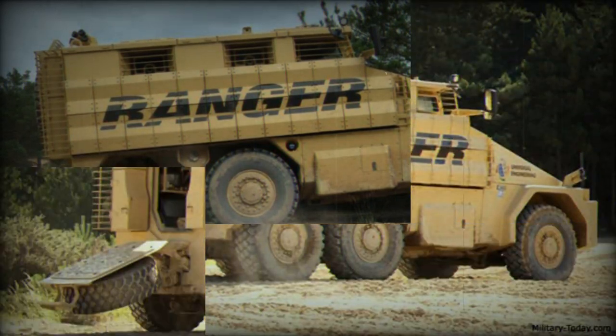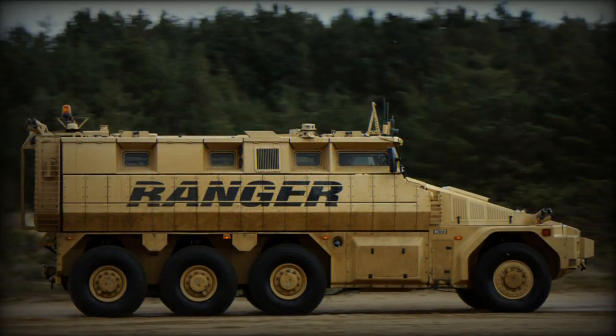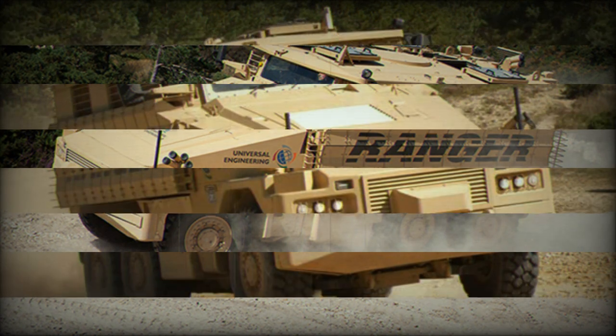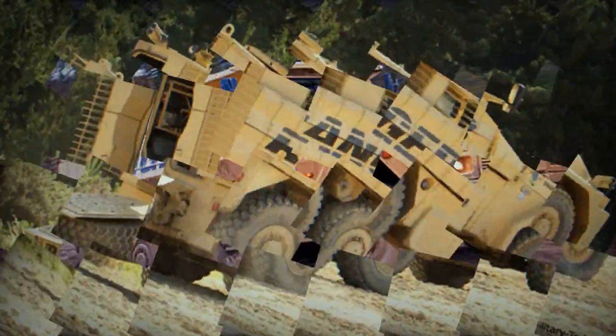The first prototype of the Ranger was powered by a diesel engine developing 540 horsepower. This commercially available engine was mated to a ZF 12-speed automatic transmission. Acceleration from 0 to 50 km/h takes only 7 seconds. There is also an auxiliary power unit, which powers all electrical systems when the main engine is turned off.